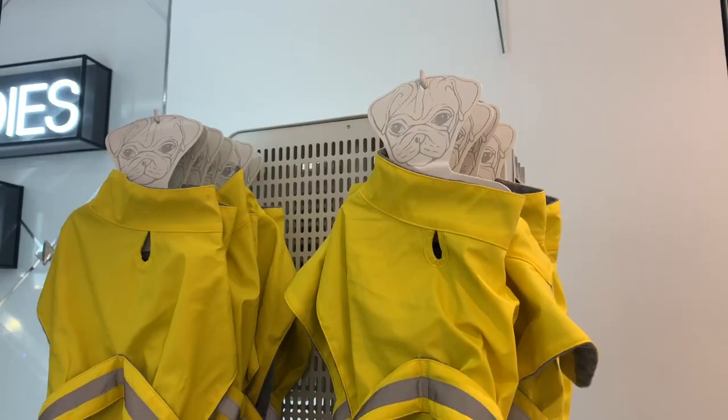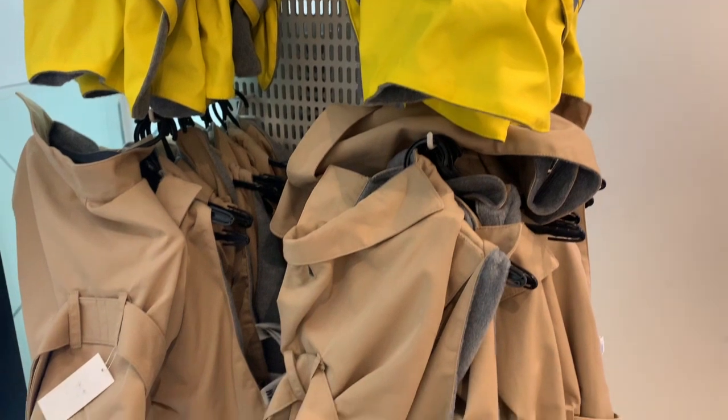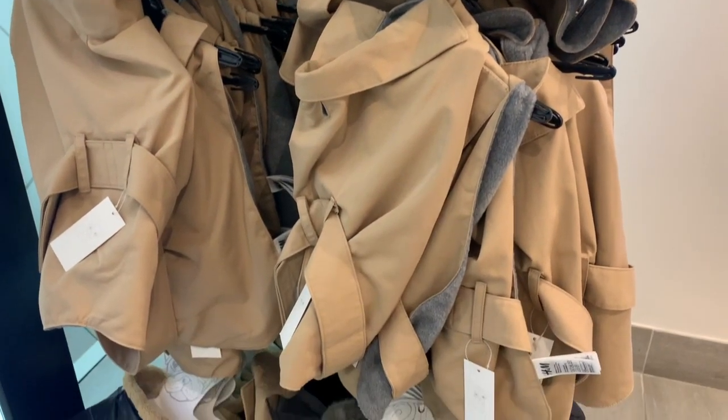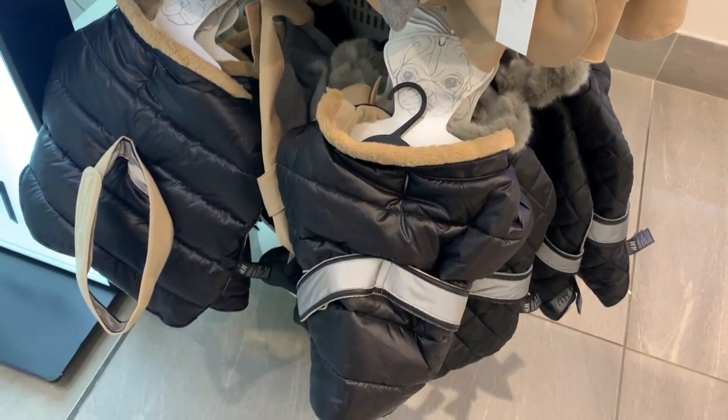One more very specific thing I saw in H&M — little teeny tiny doggy jackets, which I've never seen in a regular clothing store before. I don't know if I've just missed it because I don't own a dog, but there were lots of little dog jackets specifically for small dogs, and a lot of the hangers had pug faces on them. So if you're looking for doggy jackets, they're apparently in H&M.